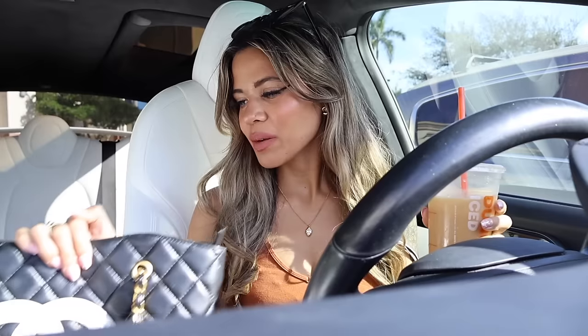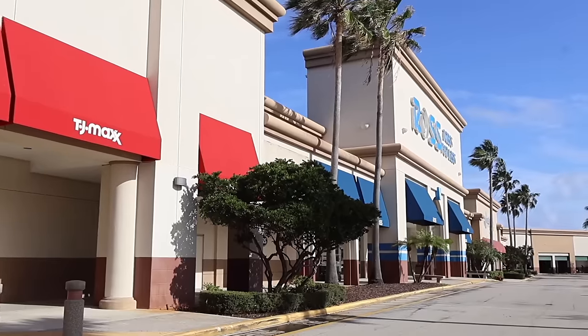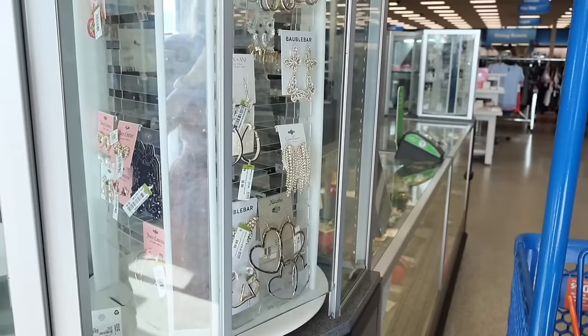Comment down below your favorite find so far from Ross, TJ Maxx, Marshalls, Ulta, and Bath and Body Works. Let me grab my purse and get situated — I'll see you inside Ross first, then TJ Maxx and the rest of the stores. Right when I walk in, they actually have a huge section full of jewelry pieces.